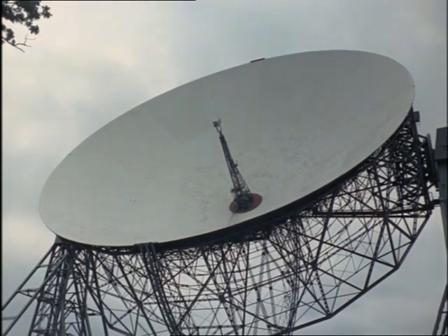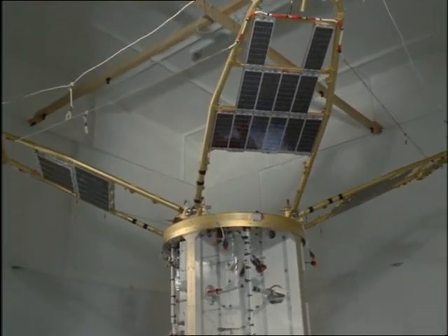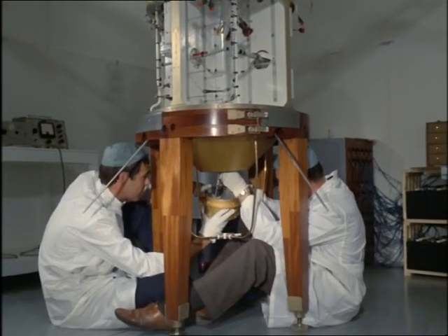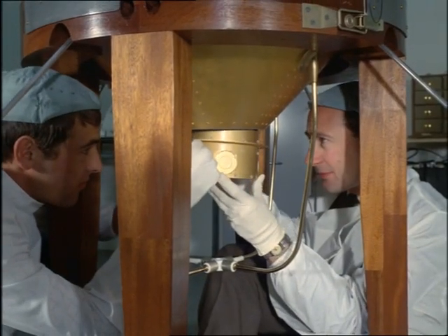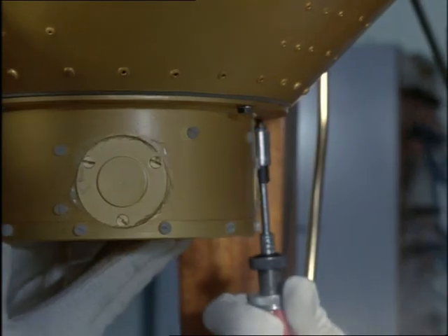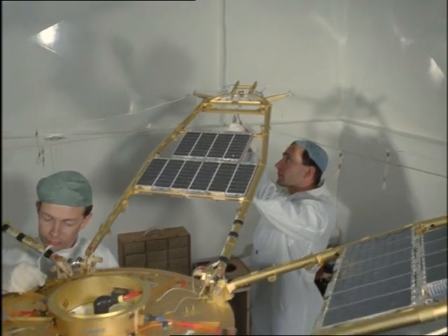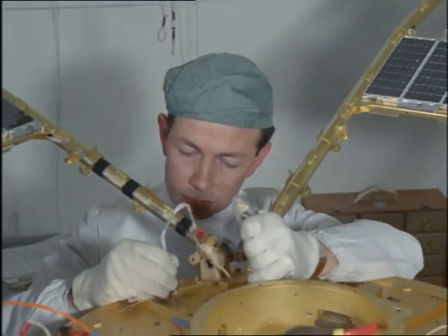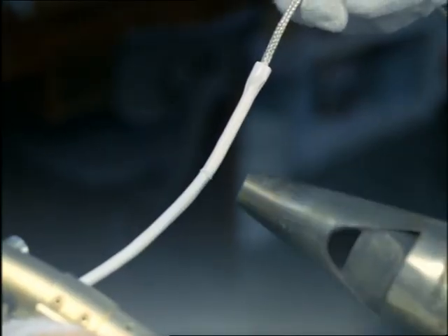UK-3 is the name given to the first spacecraft built entirely in Britain. Its purpose is scientific inquiry into the forms of radiation which come from outer space. To collect these, the satellite is expensively covered in gold plate. This device is to sniff the ozone 300 miles up for the weathermen. It's one of five different experiments in the satellite from universities and government research stations and from Jodrell Bank. All the equipment depends on electricity generated from the sun's rays. Over the next year, the results of the experiments should be coming back to Earth by radio.